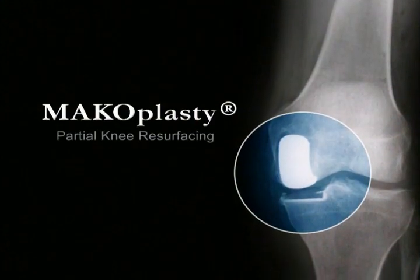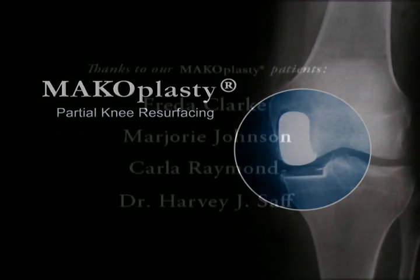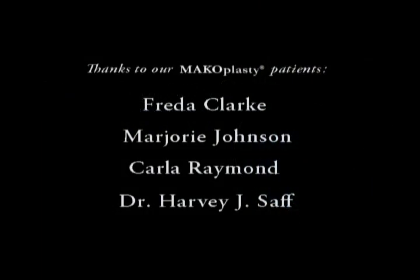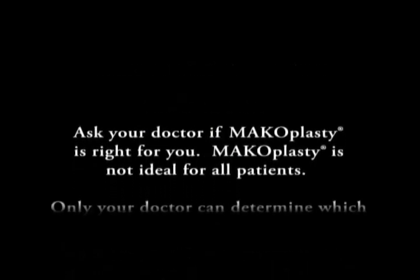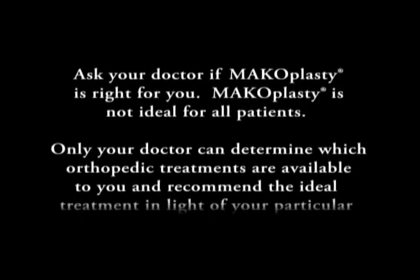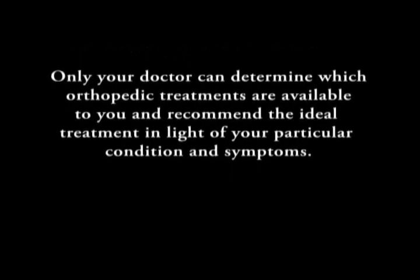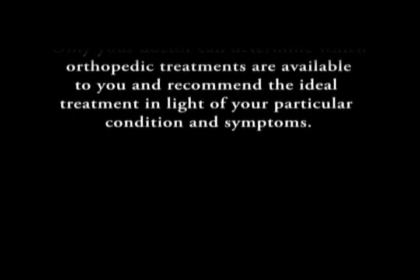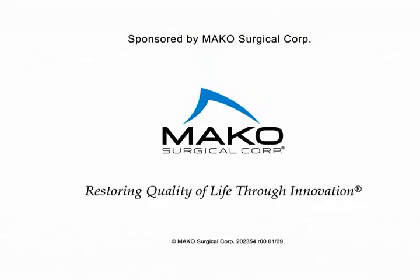For many, like Marjorie, the answer is macoplasty, partial knee resurfacing. Ask your doctor if macoplasty is right for you. Macoplasty is not ideal for all patients. Only your doctor can determine which orthopedic treatments are available to you and recommend the ideal treatment in light of your particular condition and symptoms. Macosurgical — restoring quality of life through innovation.